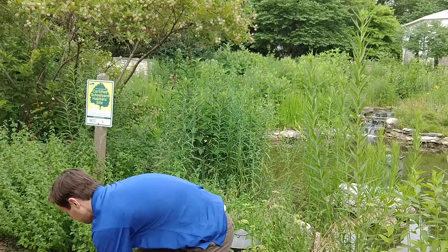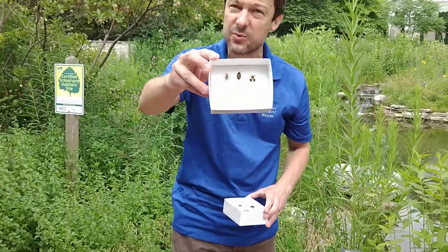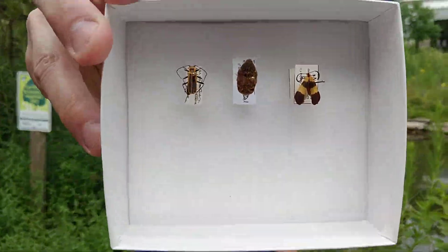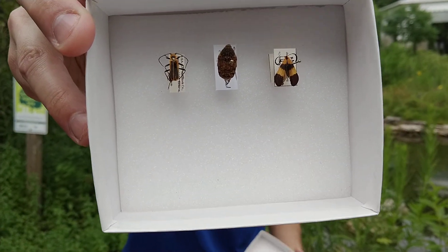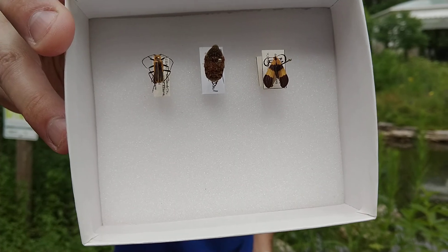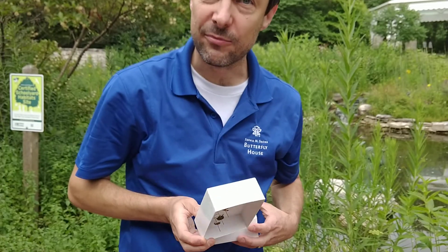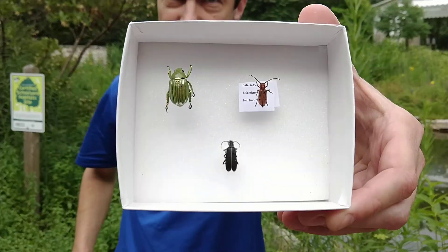Beetles are the world's biggest group of insects — there are more kinds of beetles than anything else out there. Here's just a variety of the beetle pollinators that I have to show you. Beetle pollinators are not as well known as some other insects, but they include things like soldier beetles, various scarab beetles, net-winged beetles, and even some really beautiful beetles.